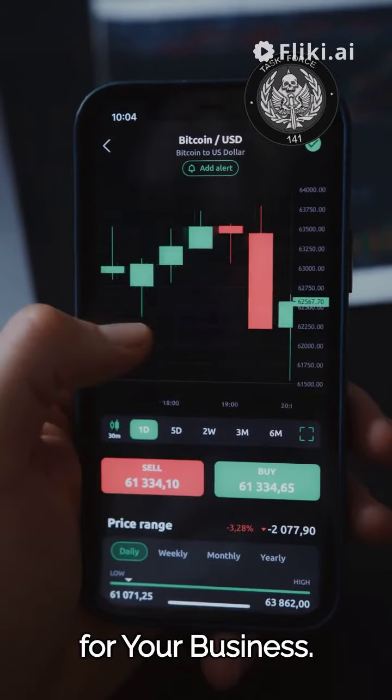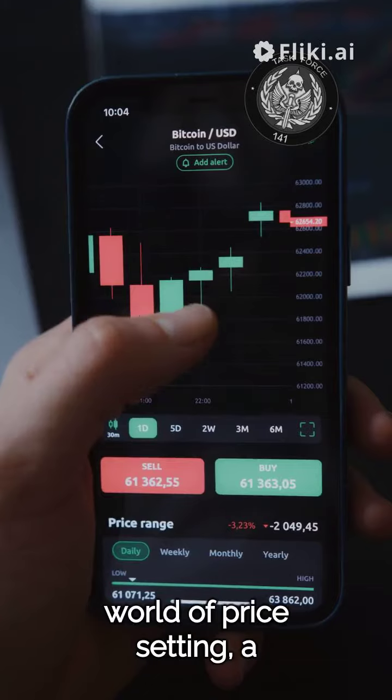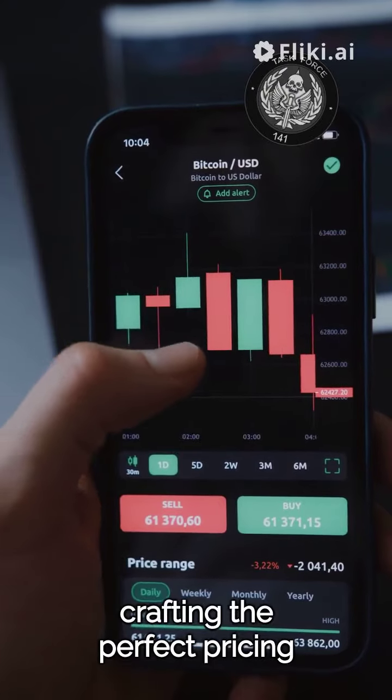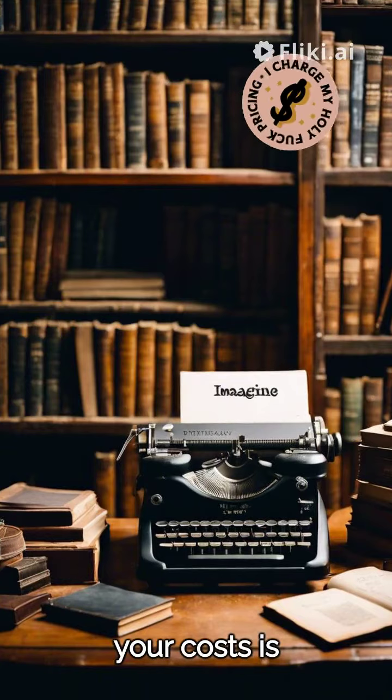Mastering price setting for your business. Welcome to the world of price setting, a crucial aspect of any business venture. Let's dive into crafting the perfect pricing strategy. Firstly, knowing your costs is fundamental.